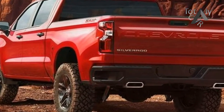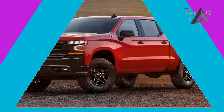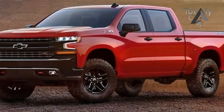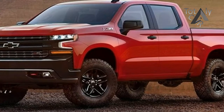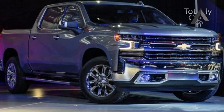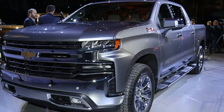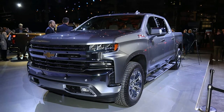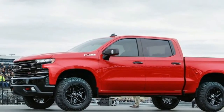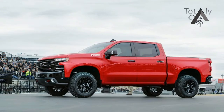It has a short box volume of 63 cubic feet, a high-strength steel bed floor, 21 tie-downs, and a new power tailgate that can be controlled on the key fob or with controls on the interior. During the Silverado Saturday evening introduction, Mark Roos, executive vice president of product development, said the truck's steel frame is specifically 88 pounds lighter and uses 80% high-strength steel.